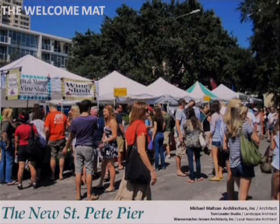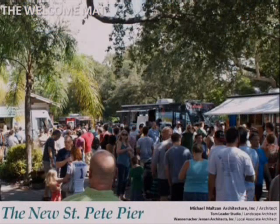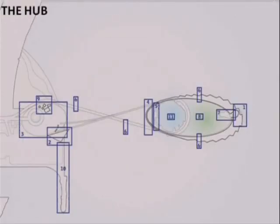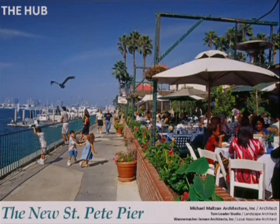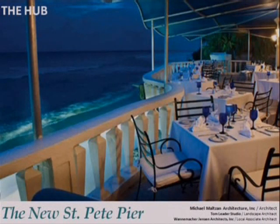There will also be infrastructure at the welcome mat for temporary market tents and space for food truck rallies. At the hub, we envision a large canopy structure right at the water's edge, creating the opportunity for a restaurant with a deck overlooking the water. The concept at the hub is to create the opportunity for a small village of retail amenities to develop at the edge of the uplands while maintaining public access to the water's edge — including a scenic waterside cafe with an open deck.